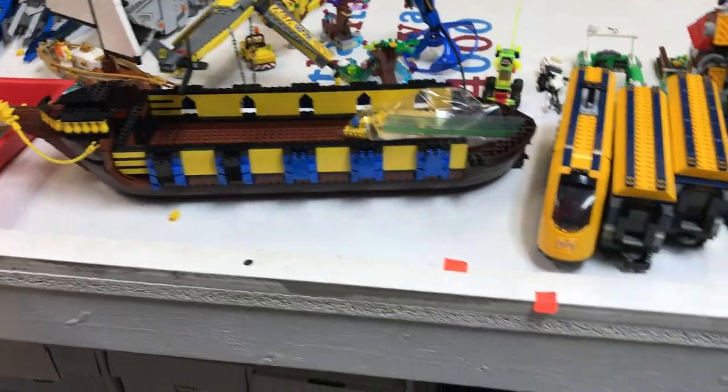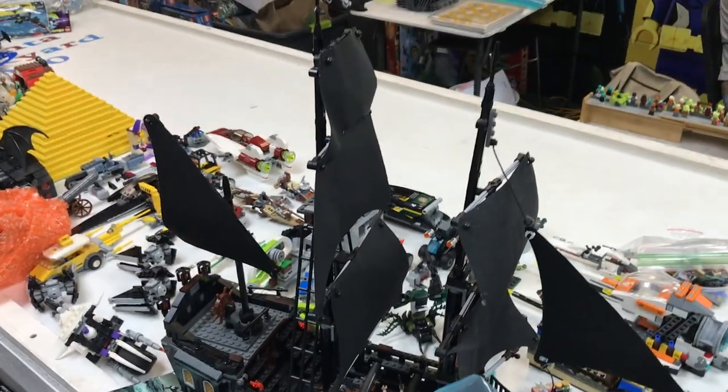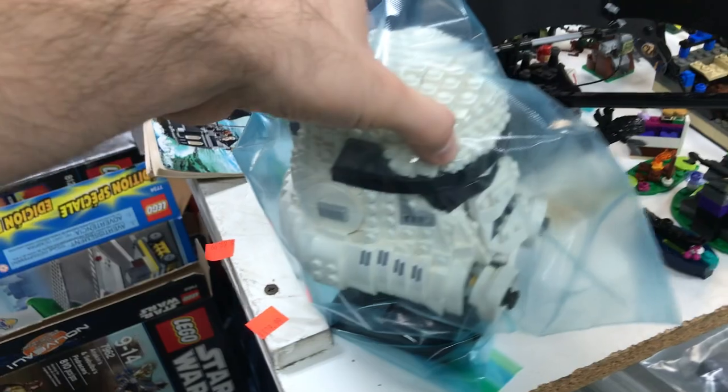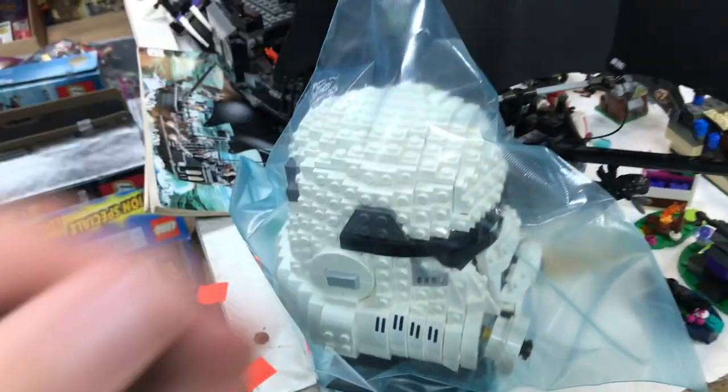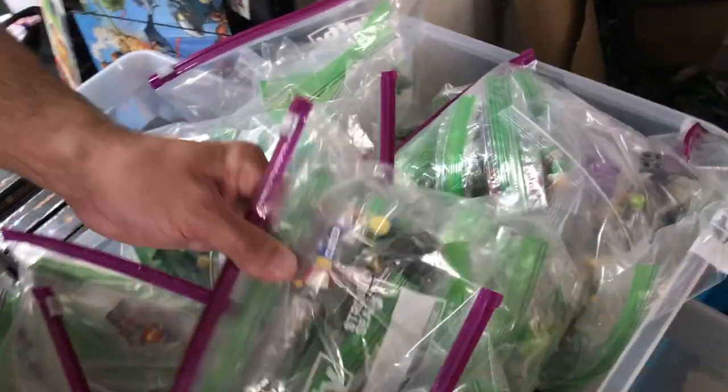Moving down this way, that looks like maybe a custom ship somebody did. Got a Batmobile there, and a nice Black Pearl here — this one's already pretty well put together so that'll be easy to put out for sale very soon — as well as the Stormtrooper helmet bust. Down on the end here we've got a whole bin full of all sorts of different minifigures, individually bagged.